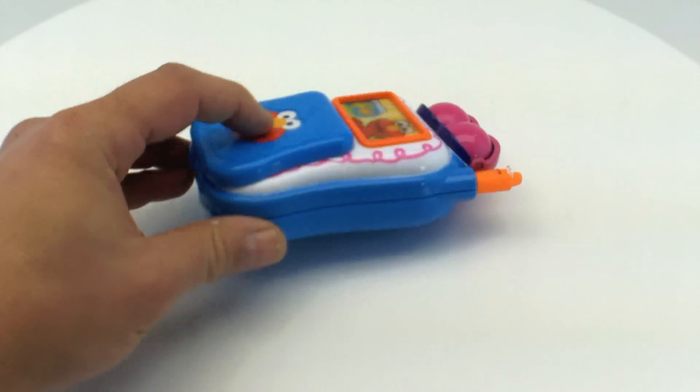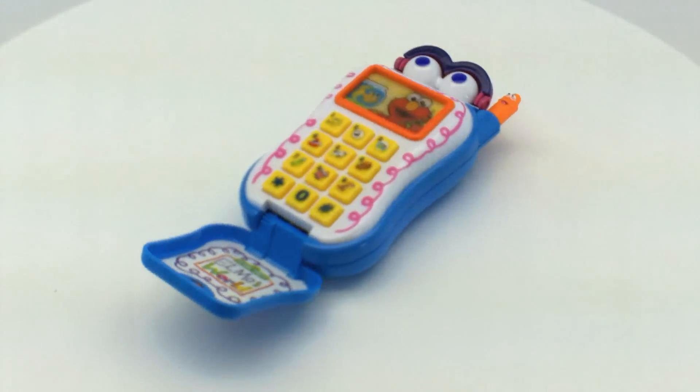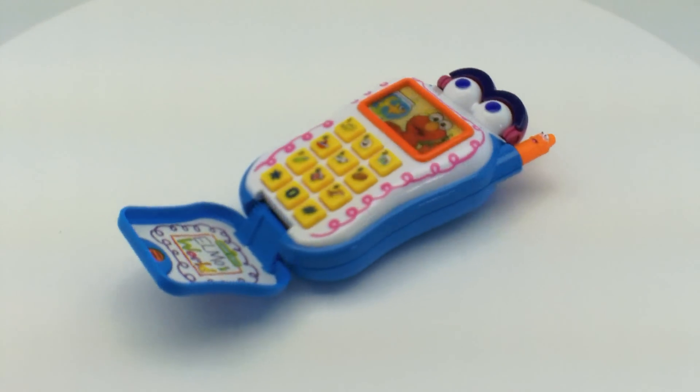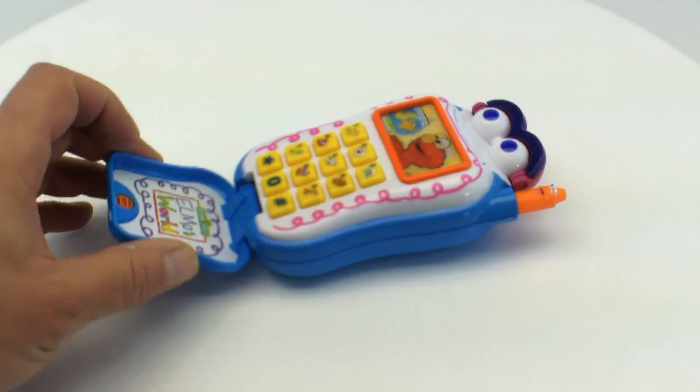The on/off switch is on the back, of course. Let's open her up and give her a quick spin here. Can't help doing that a few times — those eyes there open and close.